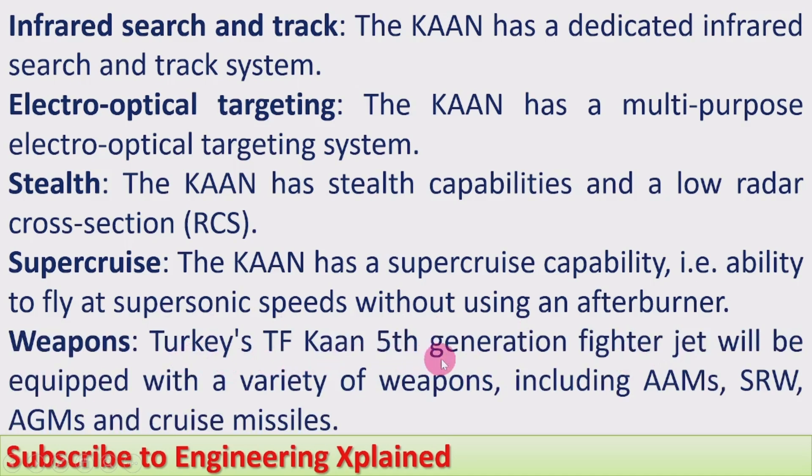Versions. The Turkish TF Khan 5th Generation Fighter will be equipped with a variety of weapons, including air-to-air missiles, short-range weapons, air-to-ground missiles, and cruise missiles.